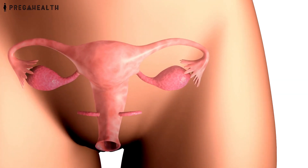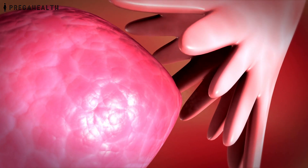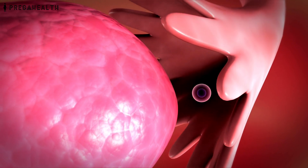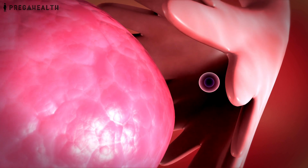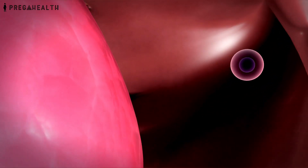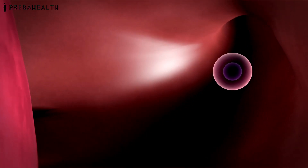Each month, your body releases an egg in the tube around your mid-cycle, say around the 14th to the 18th day of your periods. These are the Fertile Days. Fertile days vary according to the length of your menstrual cycle.